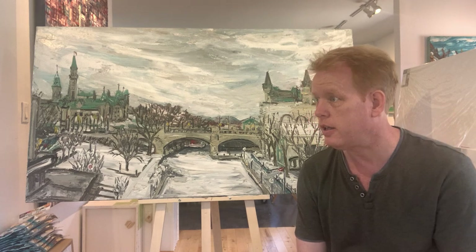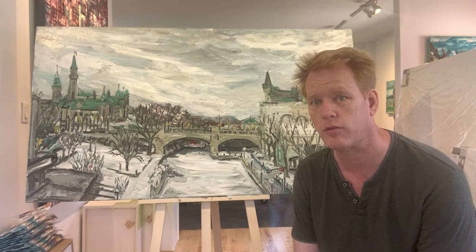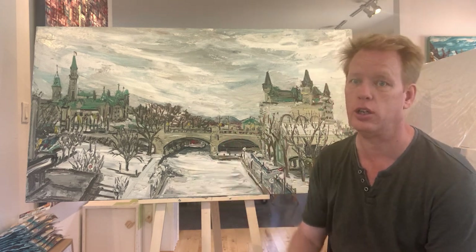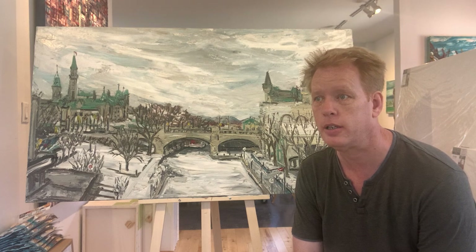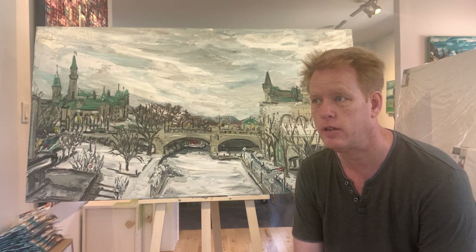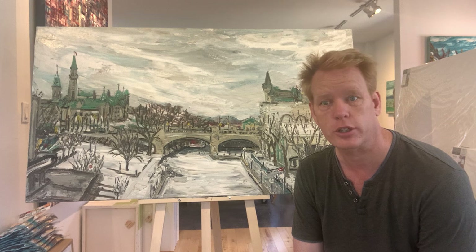So what I decided to do was this thing called March Marathon. For every day of the entire month of March I went to one location — the Mackenzie King Bridge — and I would do one painting per day. At the end of it I had 31 works of art completed.